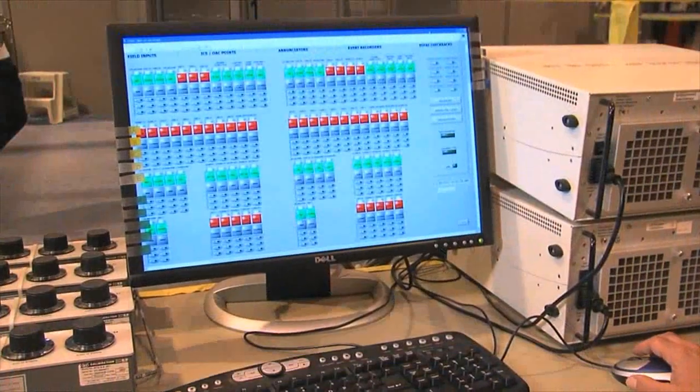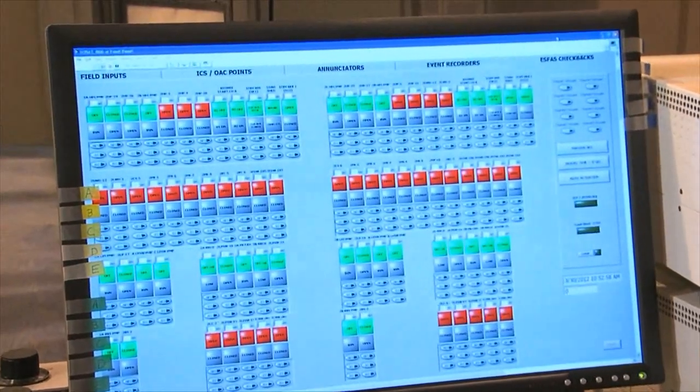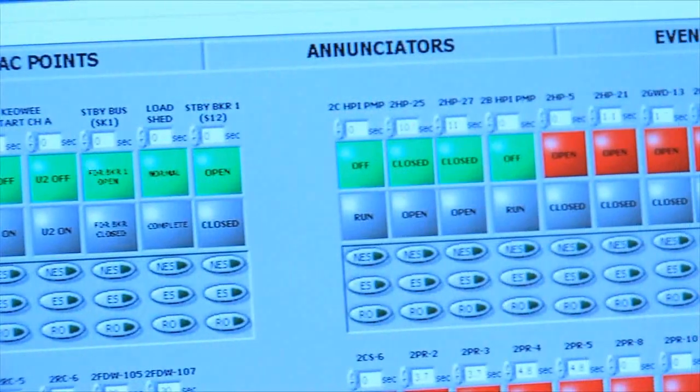Some of the key achievements for Oconee on the digital upgrades was the ability to have a system that's now installed with good reliability. Although the previous system had reliability, it had issues from an obsolescence standpoint.